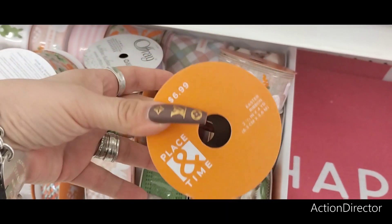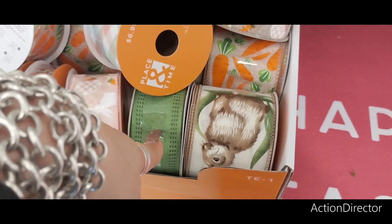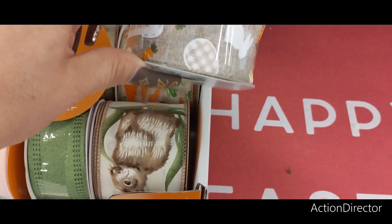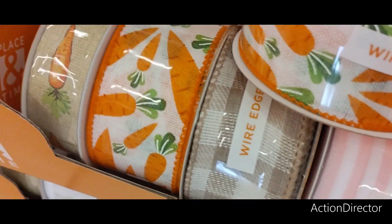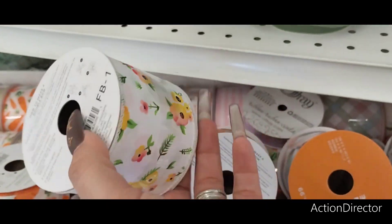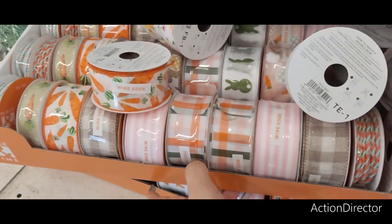They also have their beautiful ribbon and this is going to be $6.99 — 50% off, that's not bad. You have the Easter plaid, you have the farmhouse bunny, you have the green, you have the pink wire edge with the carrot and the bunny and the eggs, you also have the farmhouse look, and you also have the carrot in a different look, and the jute in different colors. This would be really cute to add some flair to seasonal items — these are Easter colors, or you can go the carrot. Totally up to you.